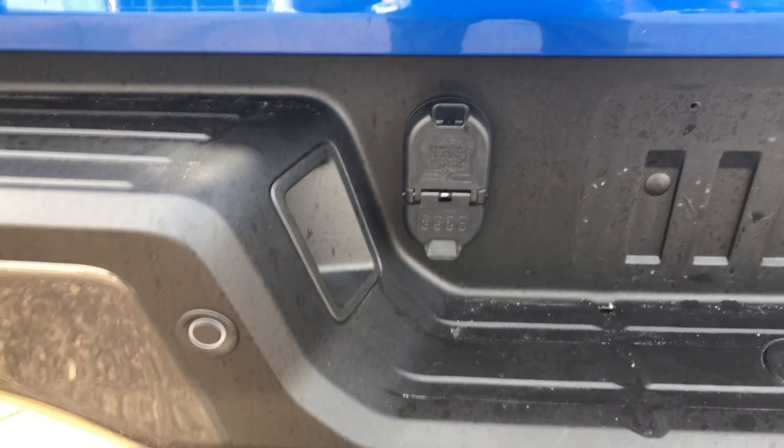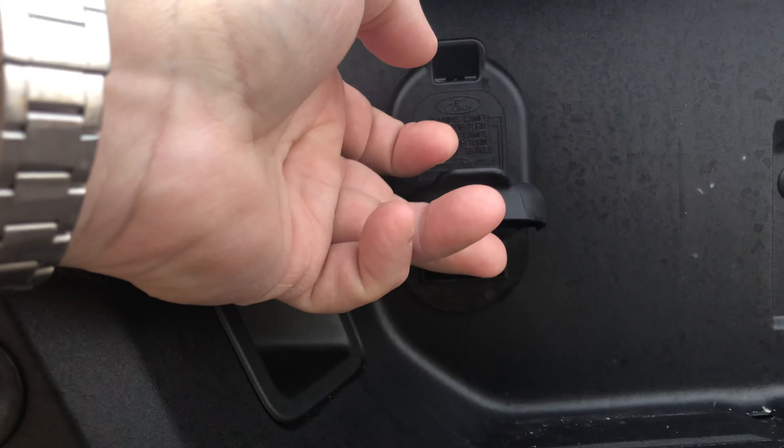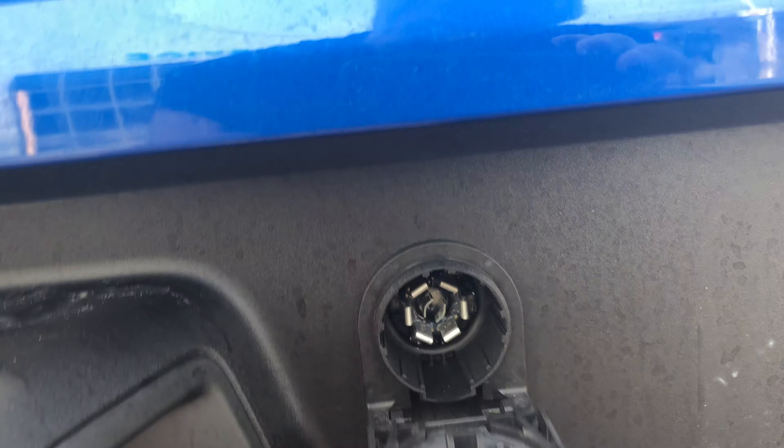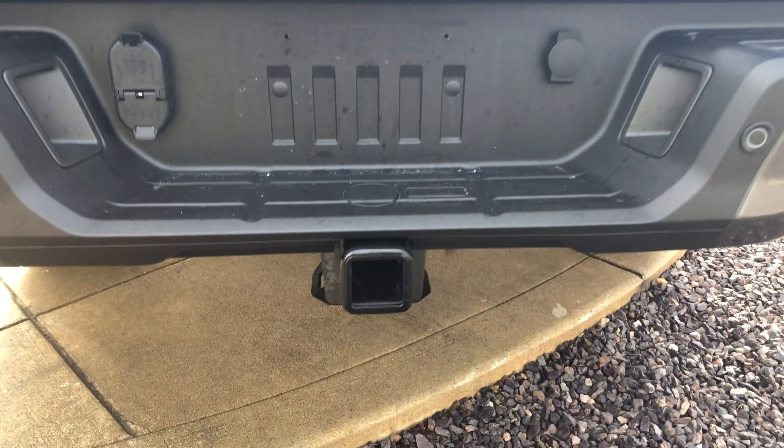As we step to the back of the Ranger, you'll see that with the trailer tow package it comes with all your trailer connections. It also has a locking spare tire, like on the F-Series, and of course your trailer receiver.